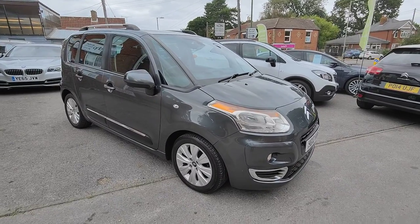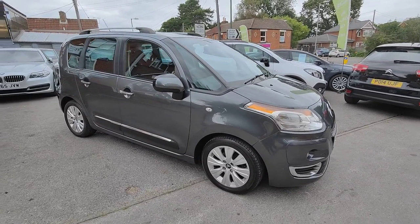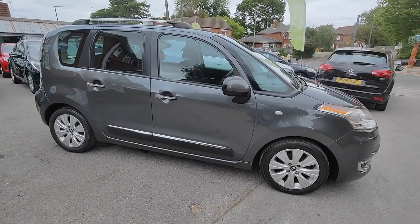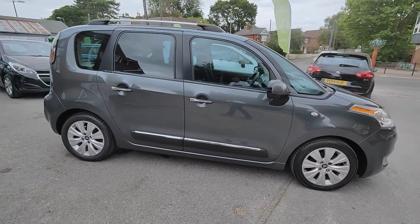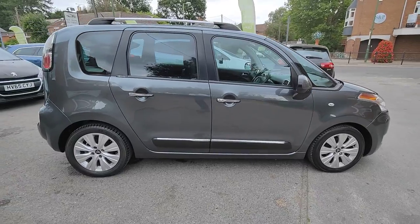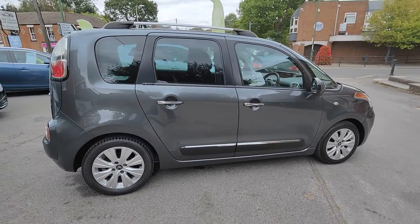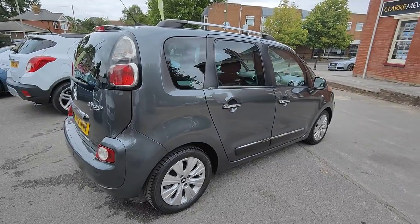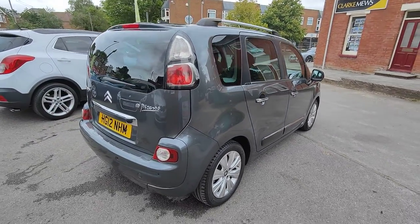Today I'd like to show you around our latest car, this 2012 12-plate Citroen C3 Picasso. This is the 1.6 HDI engine. It's a fantastic running cost — you get 68 miles per gallon and only £30 road tax. We're a huge fan of these C3 Picassos; they're a great all-rounder.